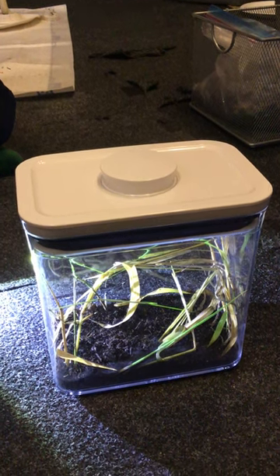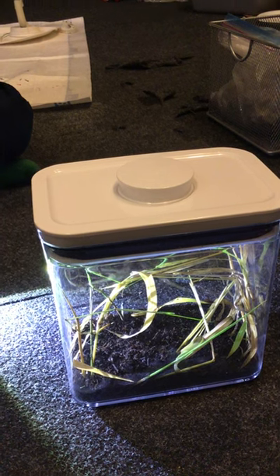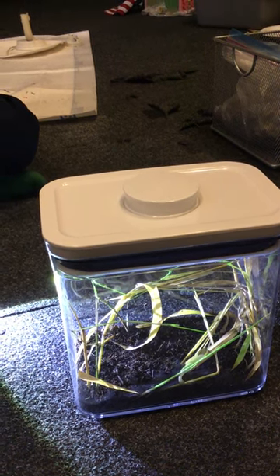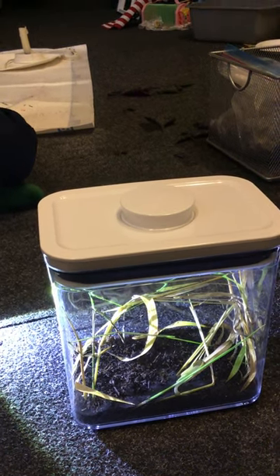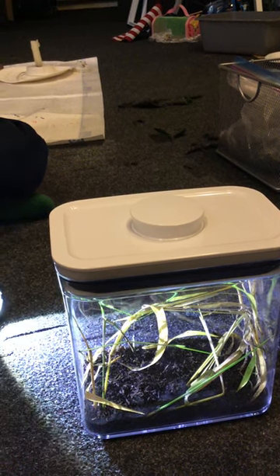This is our earwig farm. We caught them on Monday, September 26th, and they started laying eggs on Thursday, September 29th.